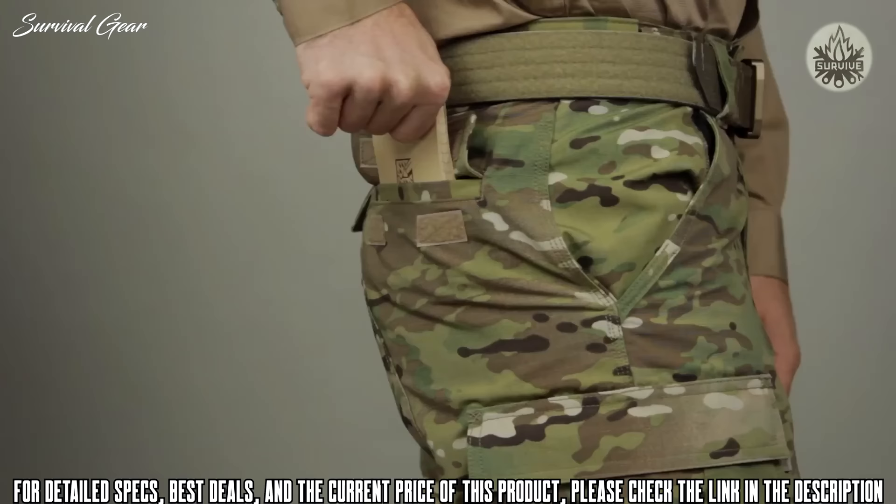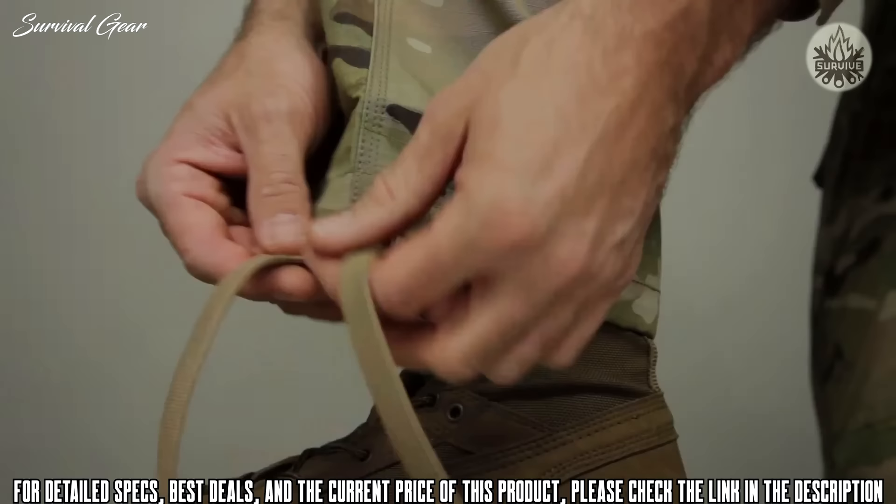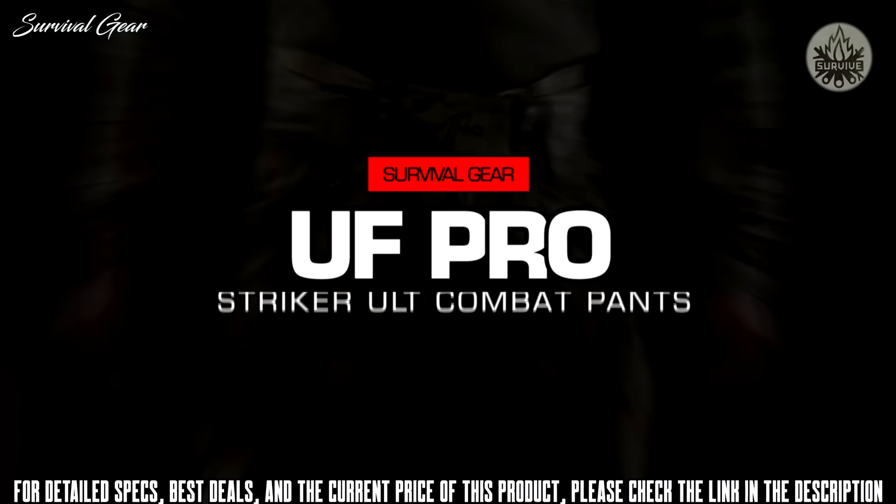The rear pockets have a secure closure. Triple-stitch reinforcement and extensive bar tacking at key stress areas stand up to rugged use. This pant comes with a double-thick seat, blousing straps, YKK zippers, and premium snaps. This is the 5.11 Multicam TDU pant.